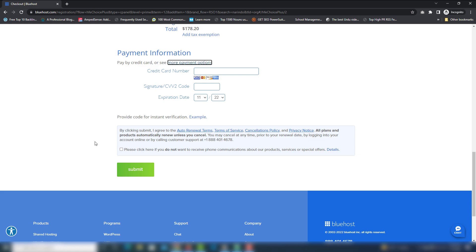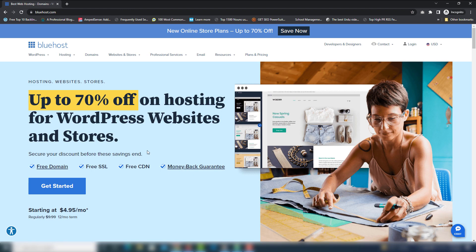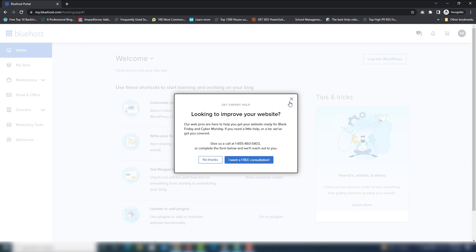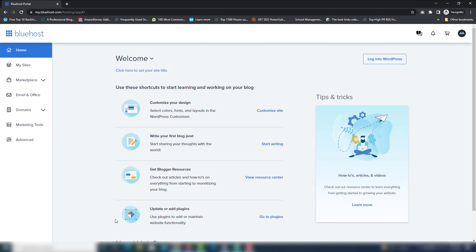Once you buy a domain and hosting from Bluehost, you will be able to upload your website — whether it's a static or dynamic website. This time I'm going to show you how to upload a static HTML, CSS, and JavaScript website to your online server. First, you need to log into your account. I'm logged into my Bluehost account now and I'm going to show you the process.